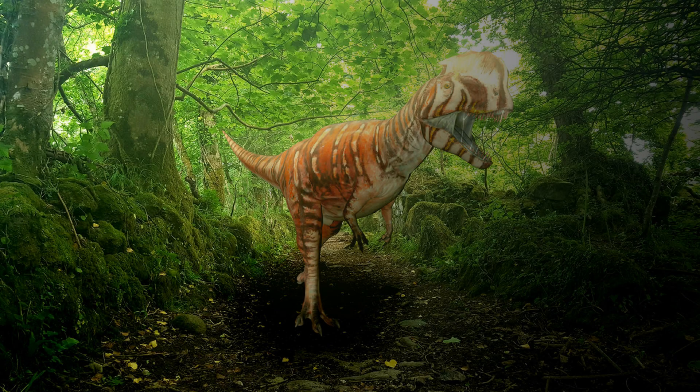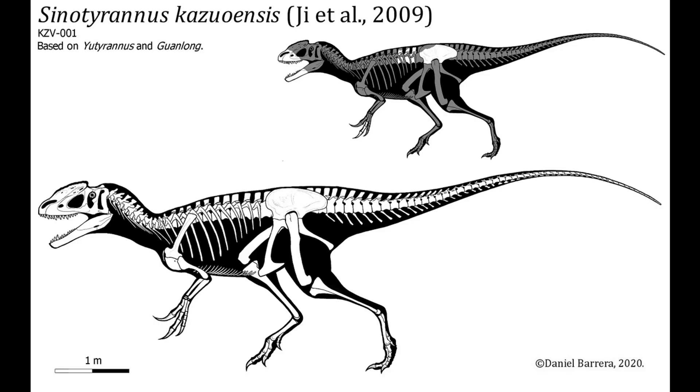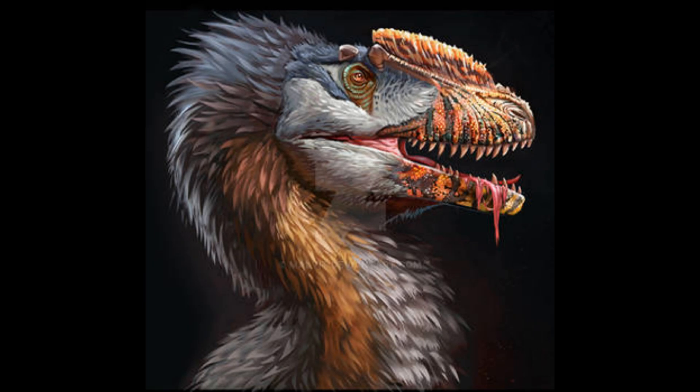Sinotyrannus means Chinese tyrant, and the type species is S. casuensis. It is the genus of the basal tyrannosaurid in that family, so related to the T-Rex — mostly Guanlong and such — more than the tyrannosaurus, but it's in the family Proceratosauridae. So that's why Proceratosaurus, Dilong, Guanlong, and all of them — it's more in that family, like little cousins to the T-Rex.